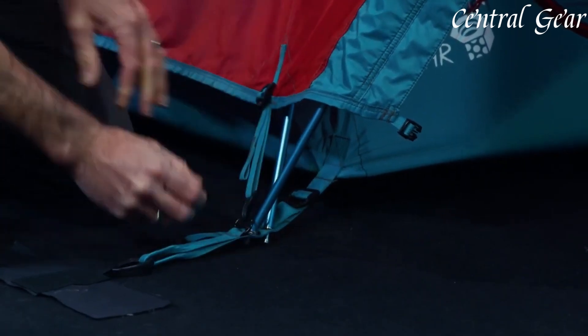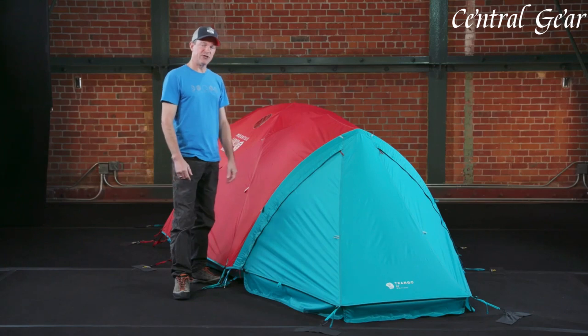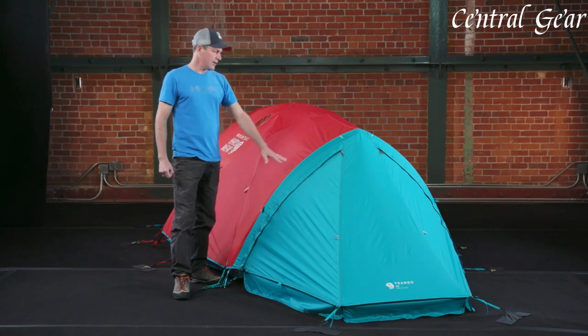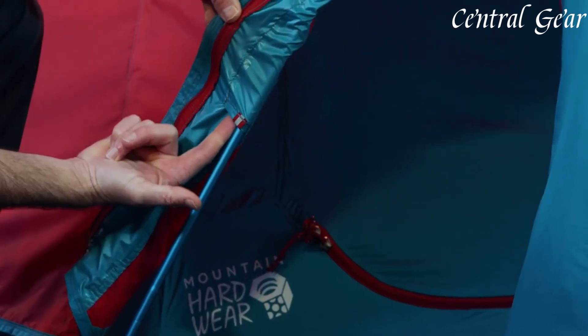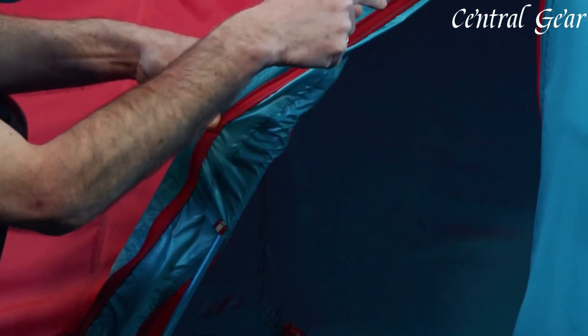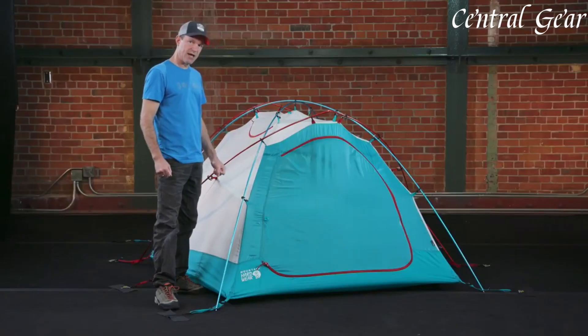The tent includes two large vestibules, providing additional space for equipment and supplies, helping to keep the main sleeping area organized and clutter-free. For ventilation, the Trango 2 incorporates multiple mesh and fabric panels that effectively manage airflow and reduce condensation, ensuring a comfortable and dry interior.